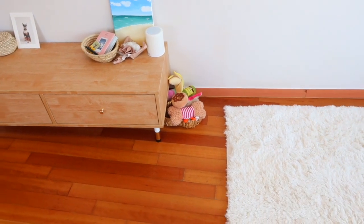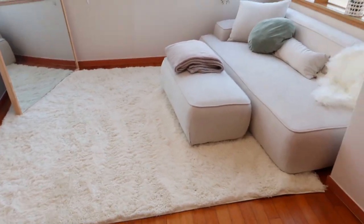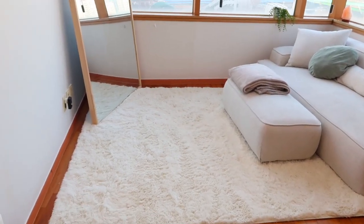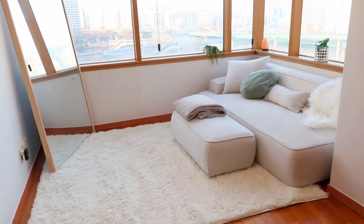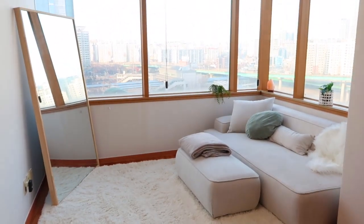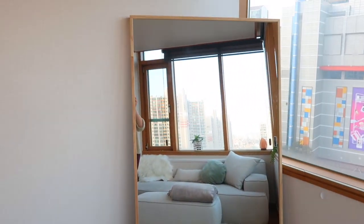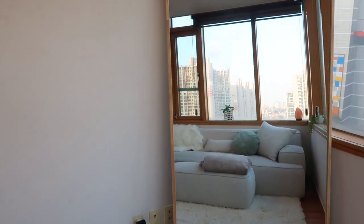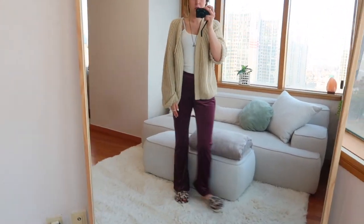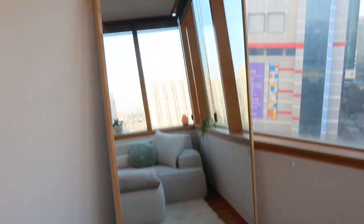Cleo has a little toy basket — whenever she wants to play she'll just run up and start digging something out of there. Over here is the main living room area. I'm so glad I got this white fluffy rug because it really brightens the area up — I had a tannish one before and it kept the area very dark. And here is a huge full-length mirror — I don't even know if the camera is going to pick up how big this is, but it is definitely bigger than the average. You could fit like four of me in this mirror.